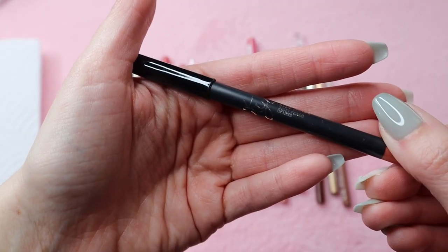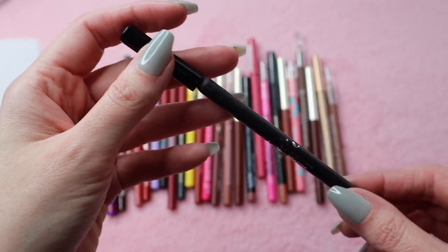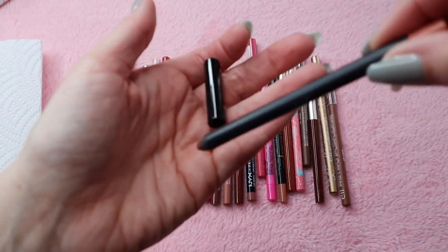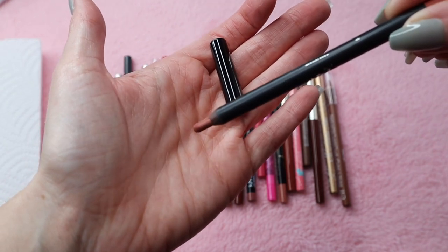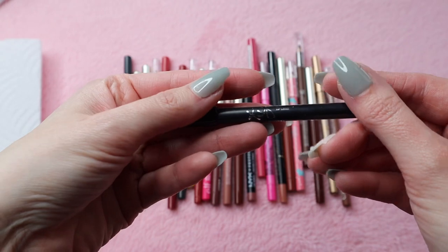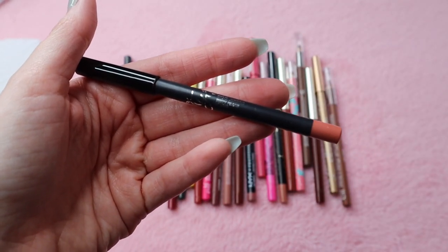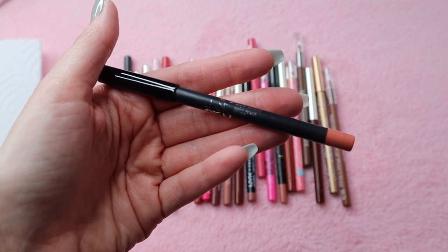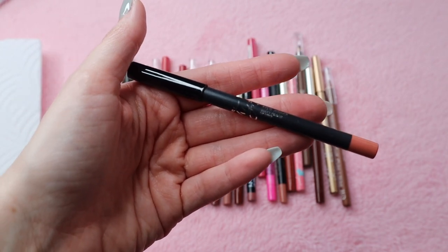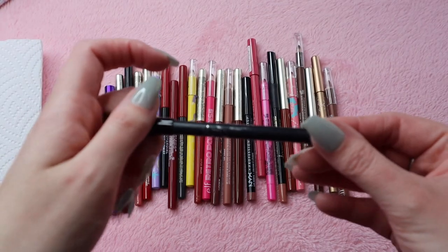I'm going to keep my Kylie lip liner — this one is in the shade Dirty Peach. I probably should get rid of it because it does this weird thing when it comes out, but sometimes I can make it work and it is a good lip liner. I don't think you can buy her lip liner separately; you have to get them in the lip kits, which I'm not a fan of. Liquid lipsticks just aren't my thing, but I am going to keep it for now because I do still use it.